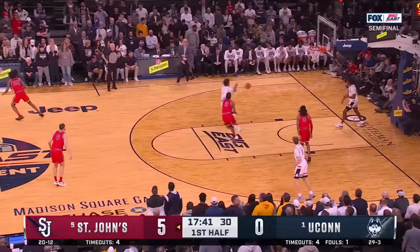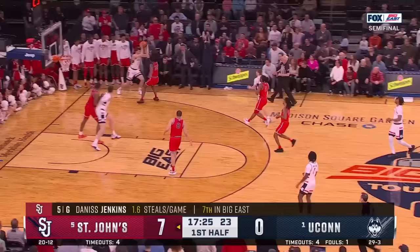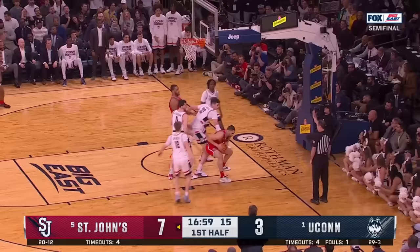And a steal — Jenkins again. A very eerily similar start. Kind of settled in, but once again, excellent start by St. John's. Spencer rattles one down. UConn trailing early. And now they have the crowd involved, which is very important.